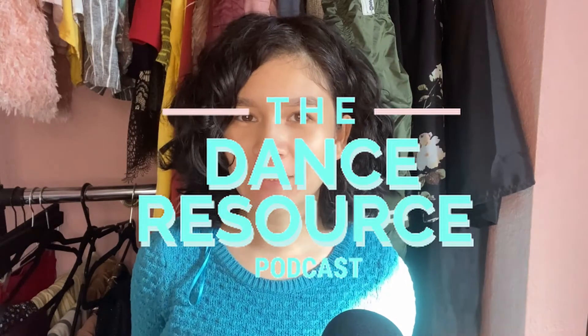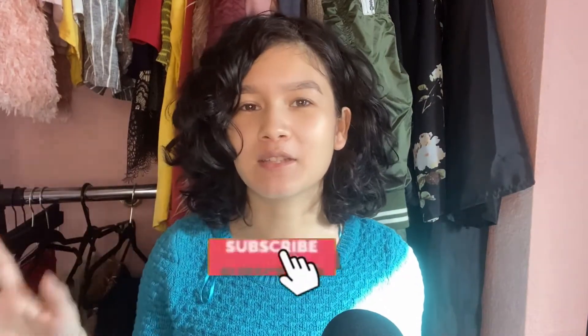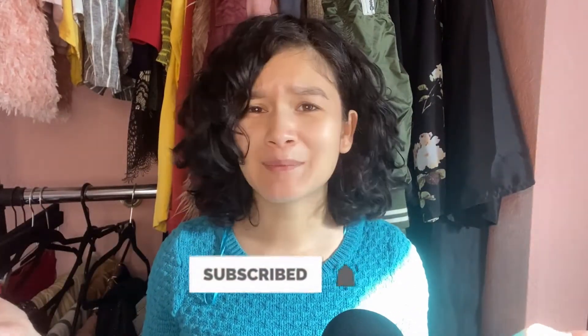Hi dance friends, my name is Alexa Lopez and I am the podcast host of the Dance Research Podcast. Here on YouTube, I help young dancers just like you spark their dance career. Make sure that you hit the subscribe button down below to keep up with the cool tips that we give here.